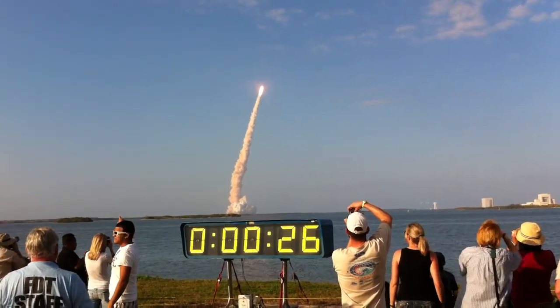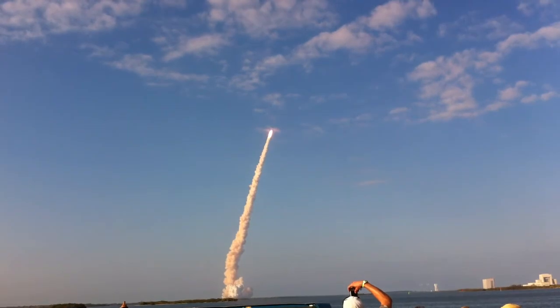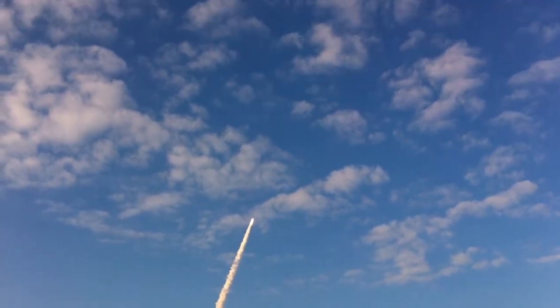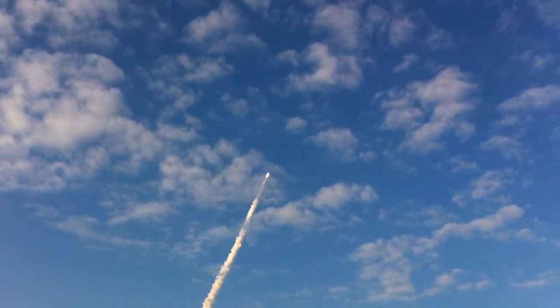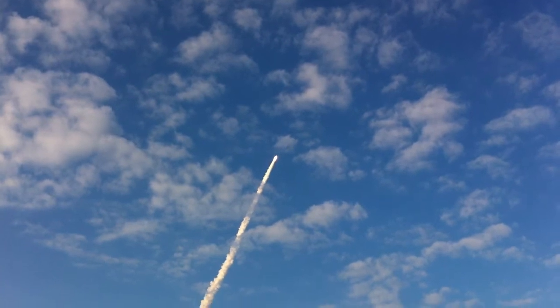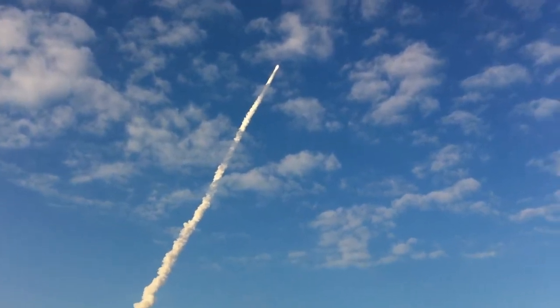Whoo! Yeah! Whoa. The orbiter passes through the area of maximum dynamic pressure, reducing the stress on the shuttle as it goes aerosonic.